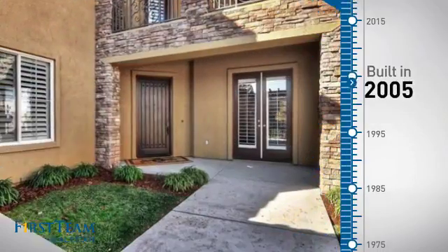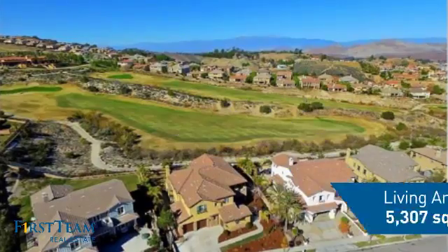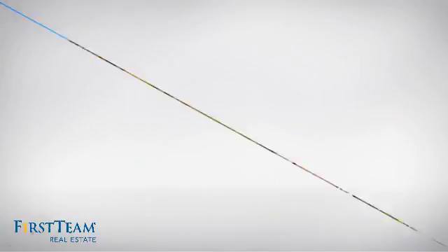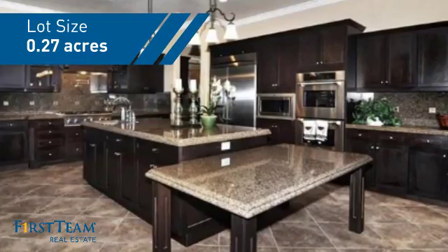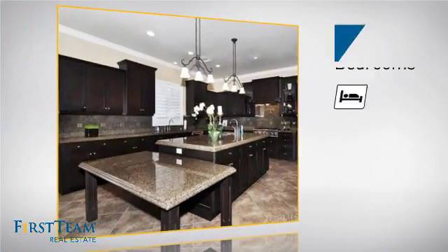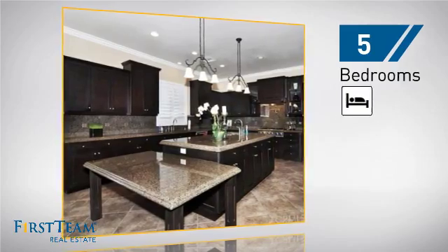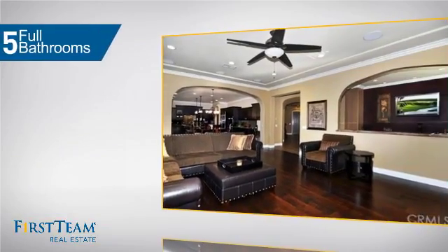This property was built in 2005 and features over 5,300 square feet of space, giving you a spacious layout to play host or kick back and relax after a long day. Inside you'll find five bedrooms so everyone has a private space to come home to, as well as five full bathrooms.